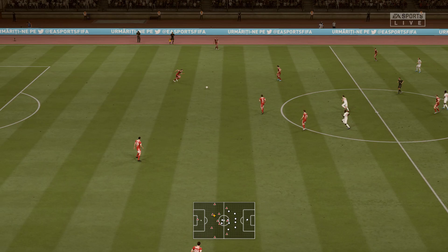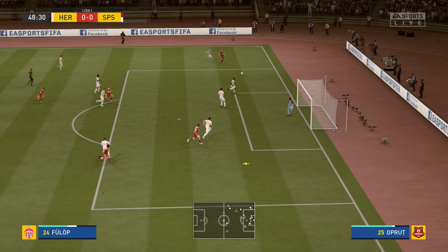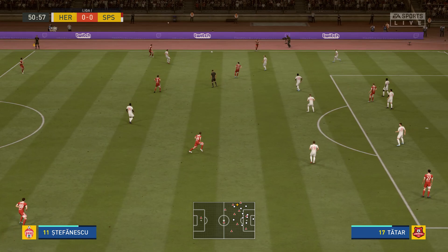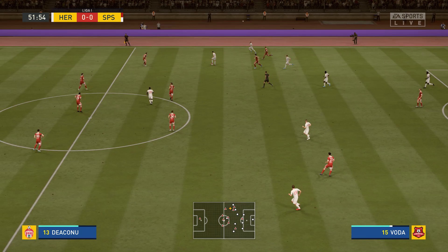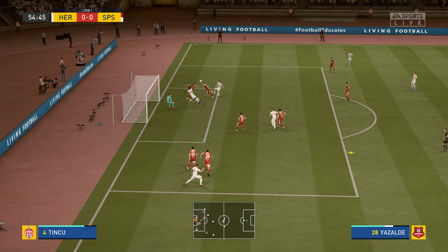Referee just checking everything is in order, and he blows for the second half to start. It's a good passing move. Chance to cross it. Brave blocking — proper defending under some pressure. Make sure the pass wasn't completed. Working the opposition over a little bit with their passing. Throated in to the back post, and he bangs it away.